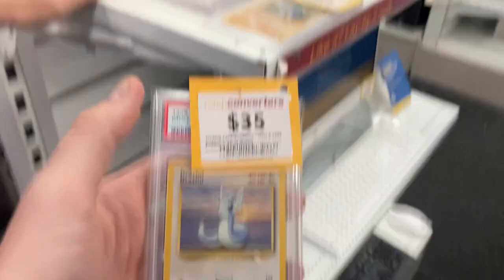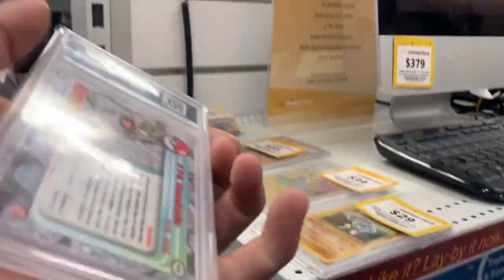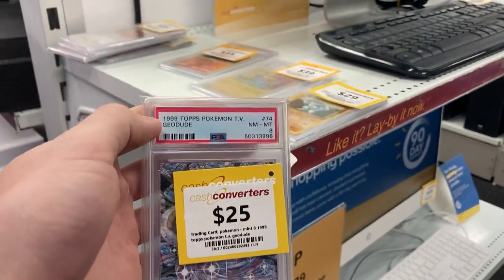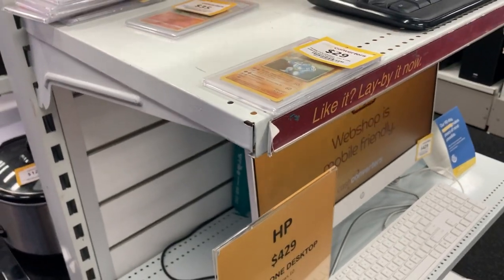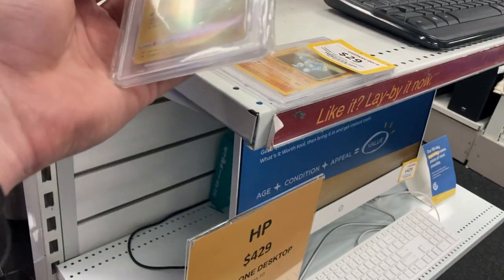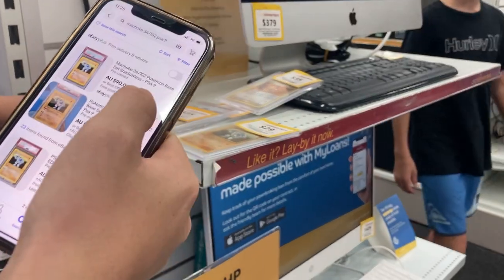A Meowth. A Dratini. You don't get Pokemon cards come in often though, would you? We don't, mate. That's a good one — it's CGC graded. CGC, yeah. If you want to buy one now.